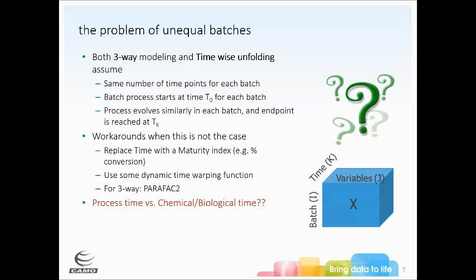What we thought about instead is: rather than thinking about process time in the traditional way, what if we think about chemical or biological time? If we know what the endpoint should look like — a certain drying endpoint, for example — it doesn't matter if we start slightly wetter or slightly drier, if we're thinking about how dry it is in general rather than a traditional timestamp.